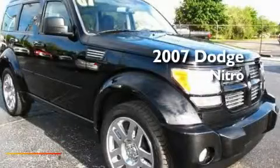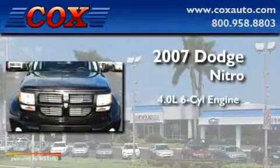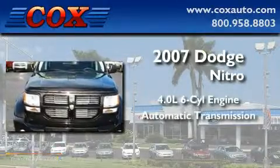This is a 2007 Dodge Nitro. It features a 4.0-liter six-cylinder engine and an automatic transmission.